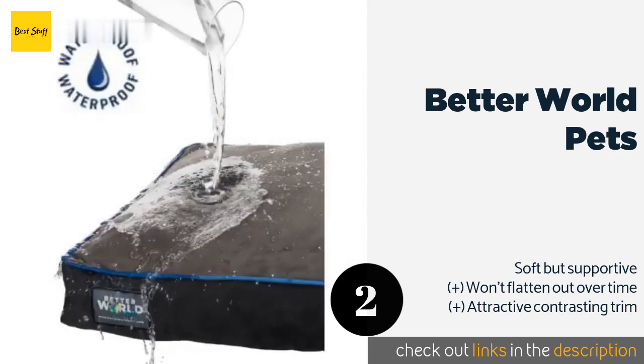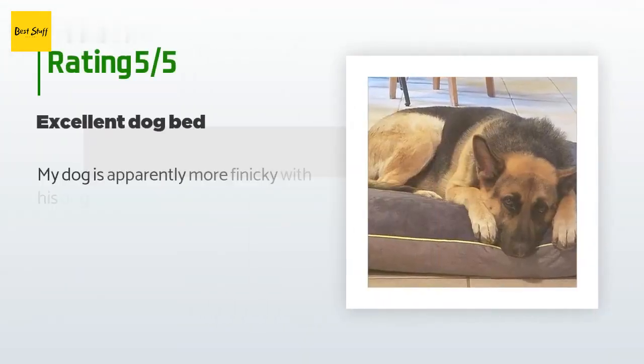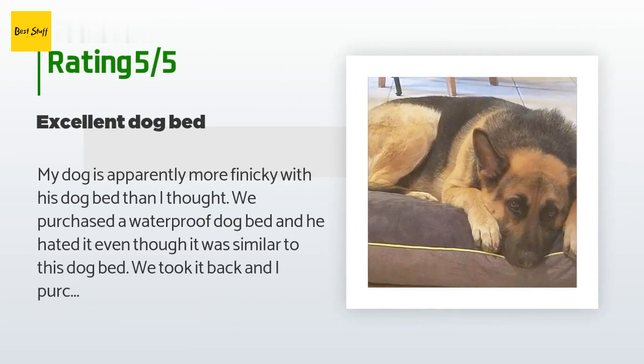The price is approximately $64. There are 1,971 customers who have reviewed this product. The average rating is 4.4 stars. A customer said: my dog is apparently more finicky with his dog bed than I thought. We purchased a waterproof dog bed and he hated it, so I purchased this instead. The bed was delivered in a timely manner and well packaged. The dog bed is heavy and took about two hours to fully air up. The lining is waterproof as is the cover, and it also feels fairly durable.